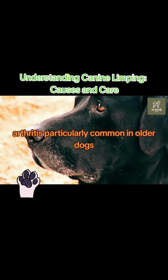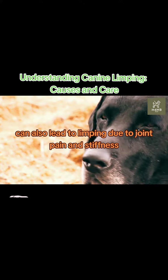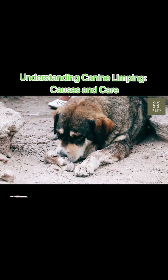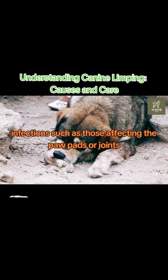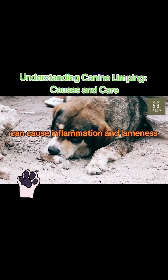Arthritis, particularly common in older dogs, can also lead to limping due to joint pain and stiffness. Infections, such as those affecting the paw pads or joints, can cause inflammation and lameness.